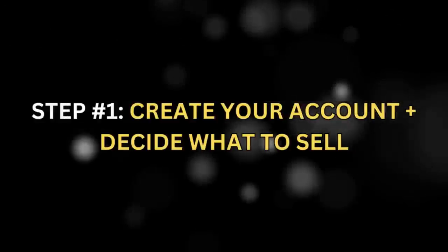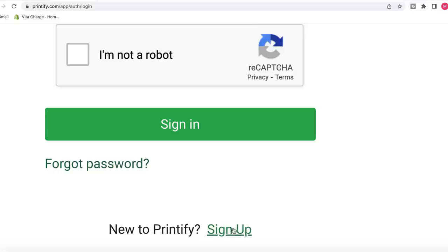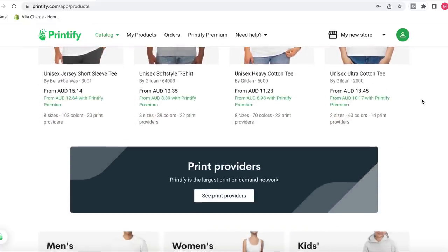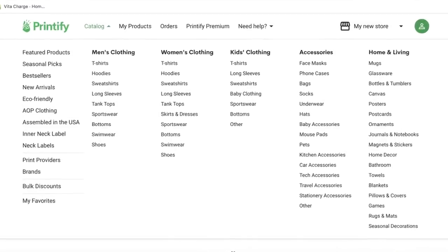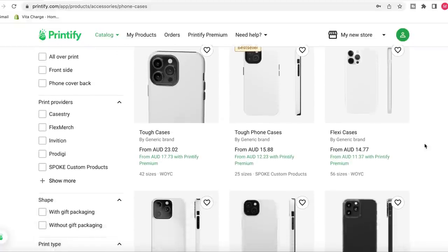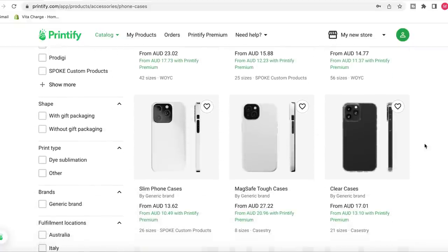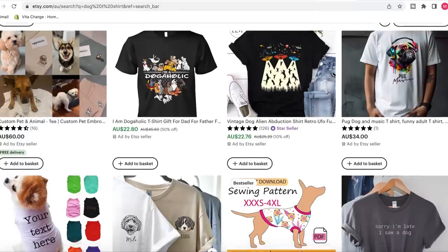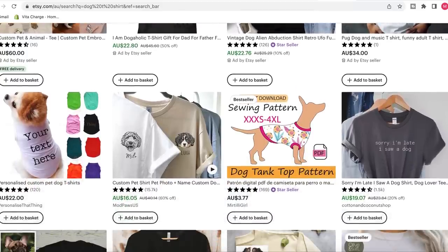The first thing you're going to want to do is create a free account on Printify. Once that's created, you're going to see a bunch of white label products to choose from. Printify has over 850 products to select, so you're going to want to have a bit of an idea about what you want to sell before you get started. I've had a think about this and we're going to keep it plain and simple — I'm going to focus on men's and women's t-shirts, in particular targeting the pet niche and pet lovers.